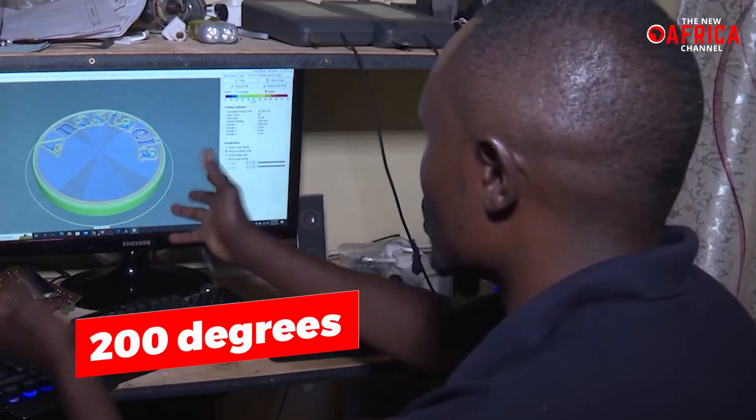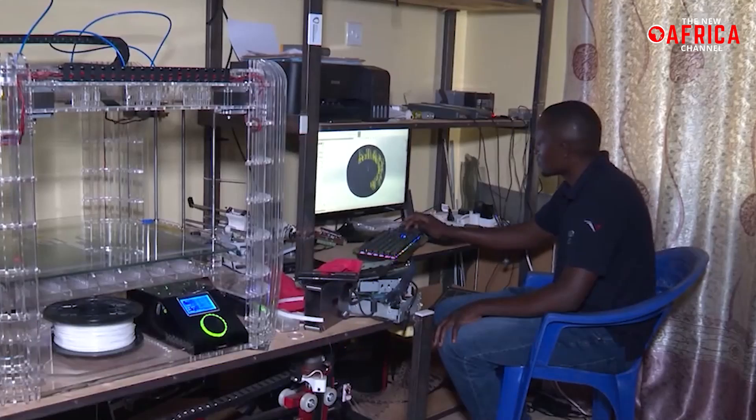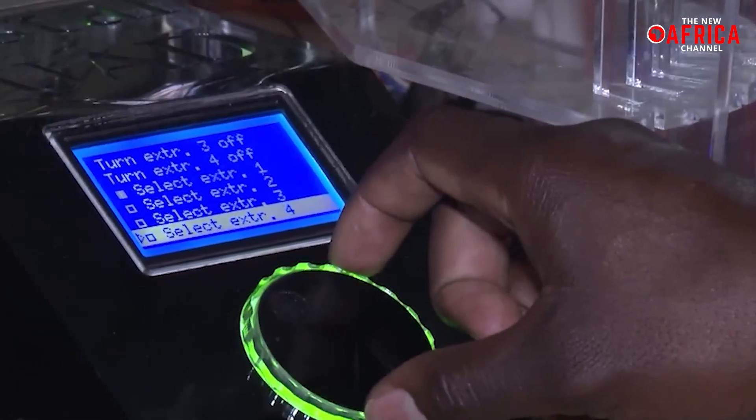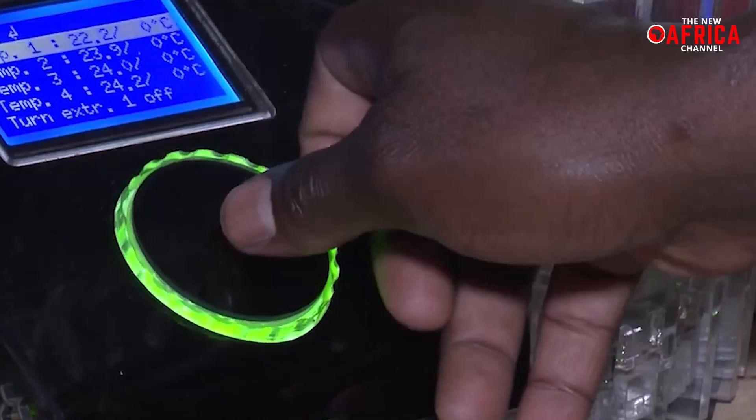The innovator preheats the printing bed to 200 degrees, applies a light layer of filament to the extruders, and adds glue to the glass bed for more robust adhesion. Using a secure digital card, he inserts instructions into the printer to begin the process of completing a print, which can take as little as a few minutes from the design stage.